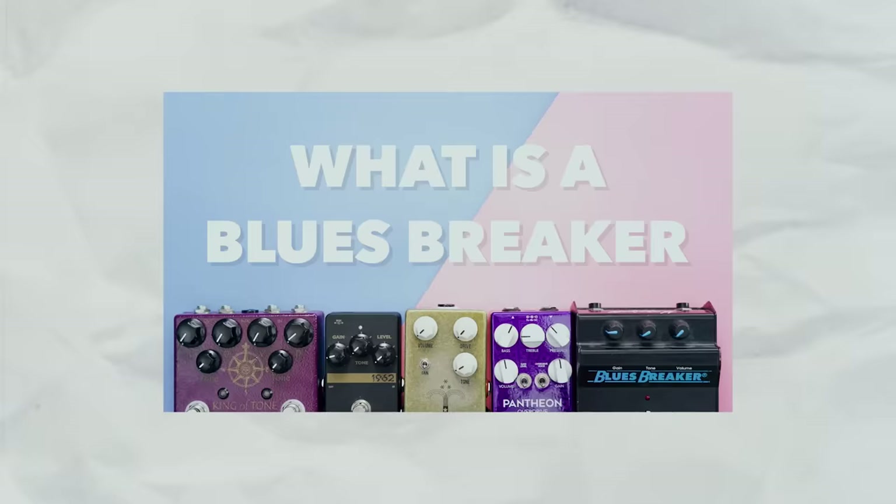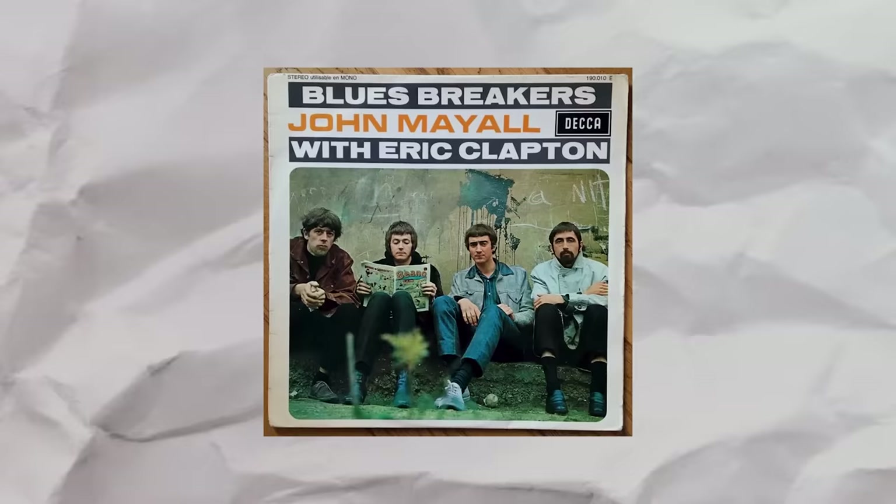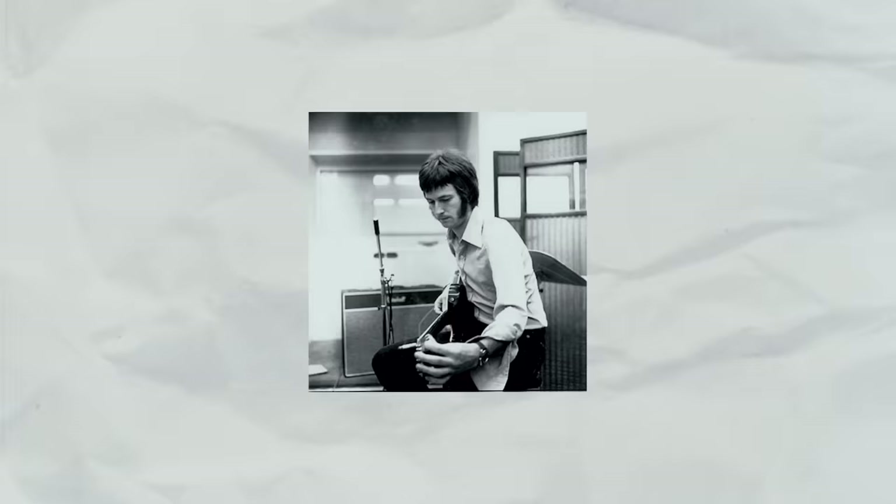Eric Clapton recorded with John Mayall on Blues Breakers, considered the greatest British blues album ever made, and made Marshall amps a household name. That amp was a JTM 45 — essentially the basis of all Marshall heads — a modified Fender design. Clapton went on with Cream and used the stacks, and then Marshall stacks are seen behind Jimi Hendrix.